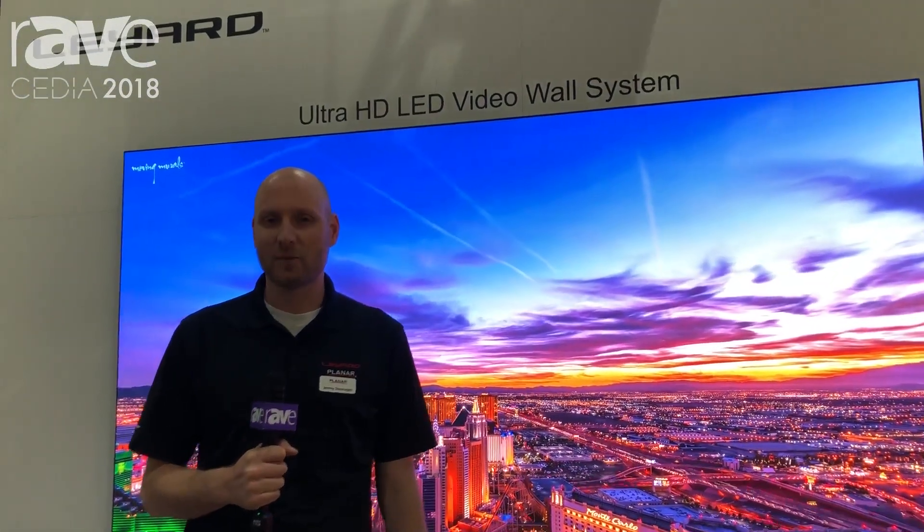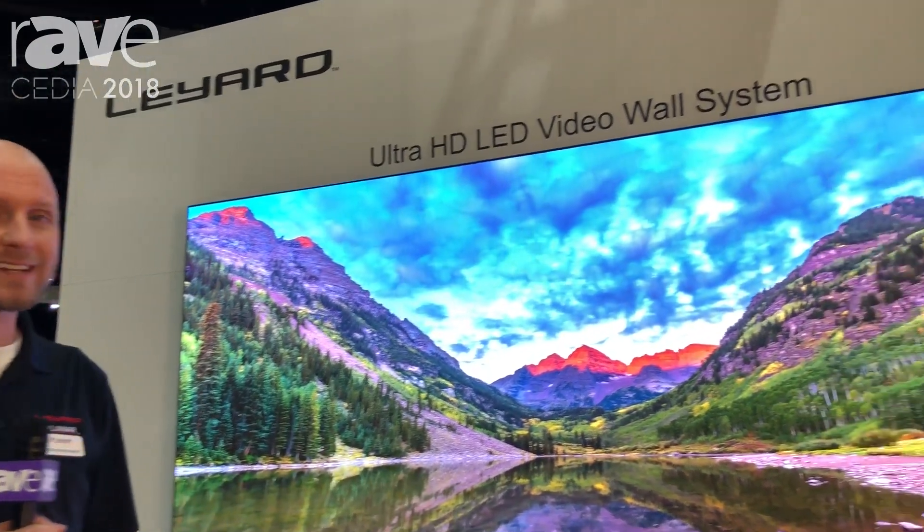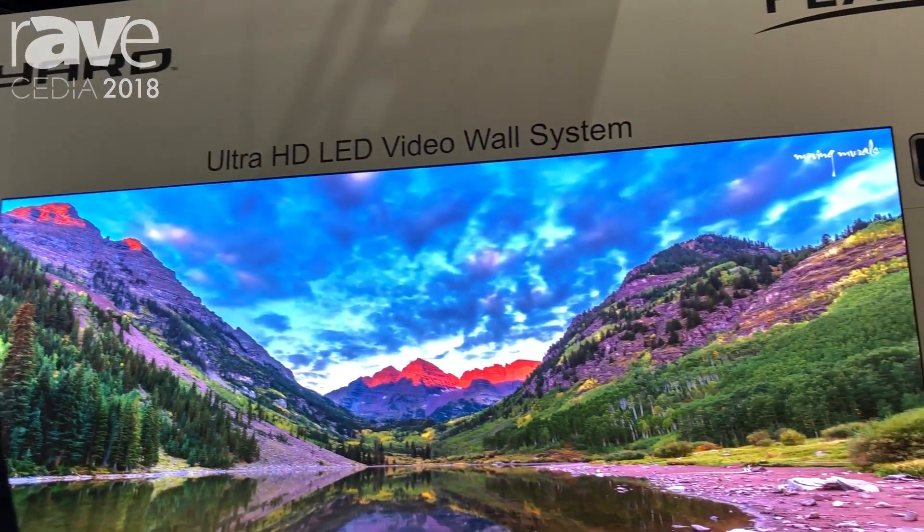Hi, I'm Jeremy Sternhagen, Technical Marketing Manager at Leyard & Planar, and we're here at Cedia 2018. Some of the products we brought with us this year, we are showcasing our brand new DirectLiteX LED video wall system.